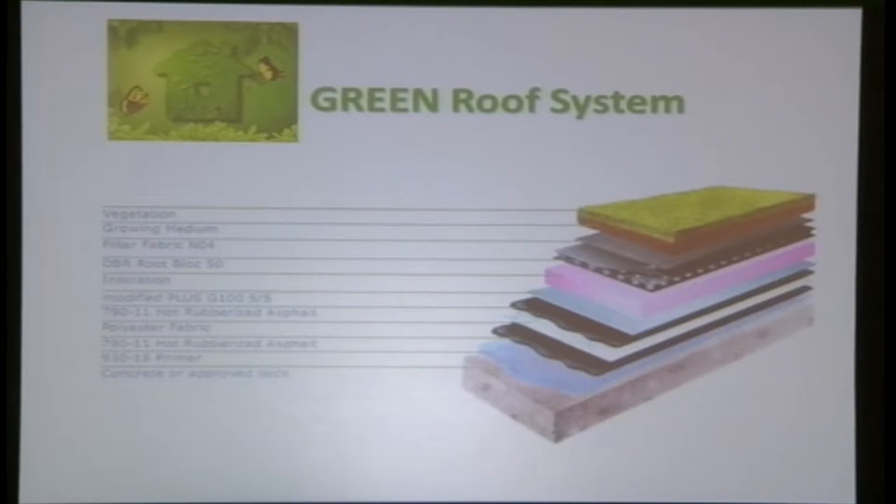How do you make a green roof system? A lot of people still don't know because it involves many layers — a slab, primer, asphalt, insulation, and more. There are too many layers and the cost is very high. Malaysia is still at a very initial stage in implementing green roof systems.